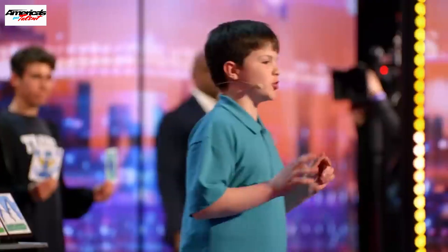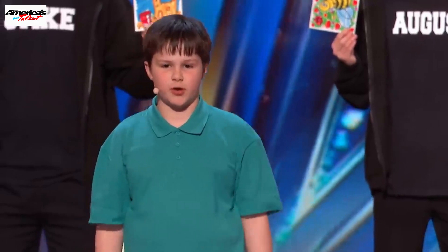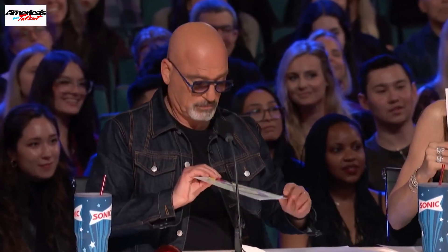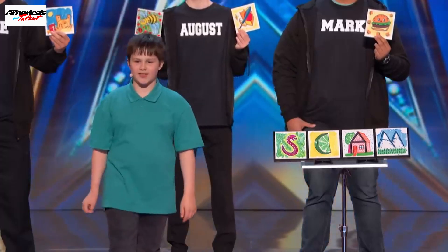But what if I told you that we knew what the magic word would be before you even picked it? At the beginning of my act, I gave you each a drawing to hold on to. I'd like you to take the drawing out of the envelope and show it to everyone. As you can see, they match.